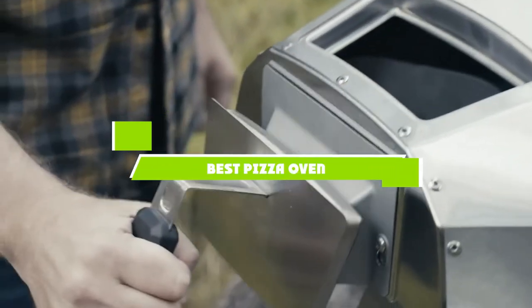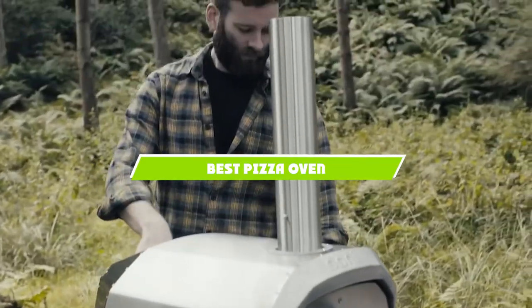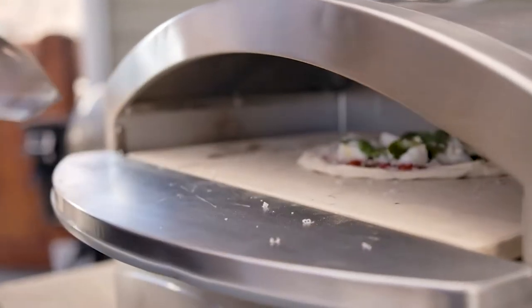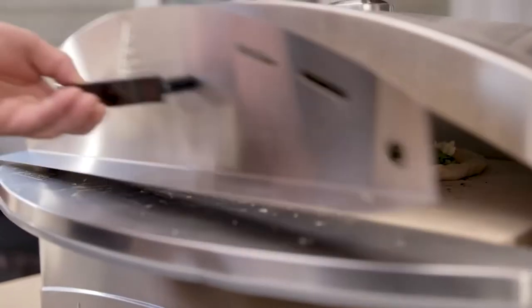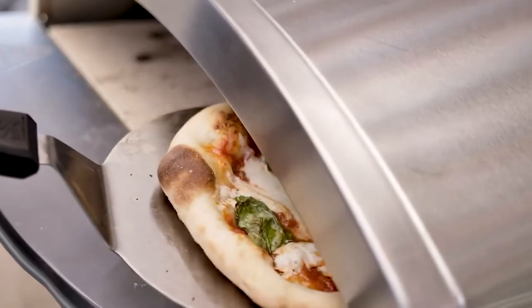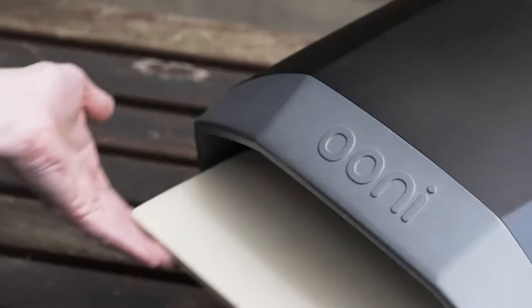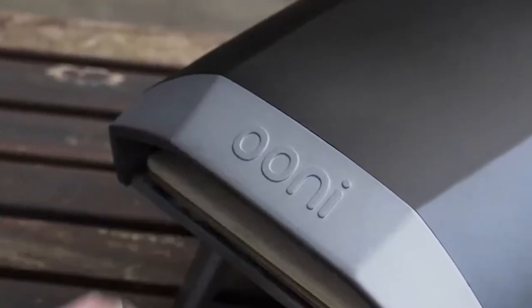If you're looking for the best pizza oven, here's a list you must see. We made this list based on our personal preference and sorted it based on the features, prices, quality, durability, and reputation of the manufacturers and customer feedback. Also, we've included options for every type of customer. So let's get started.